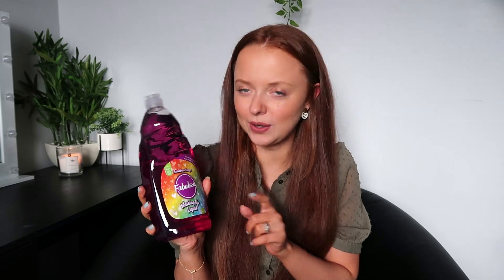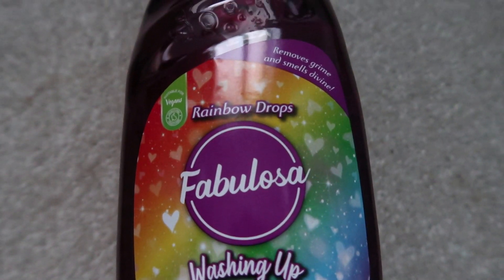Randomly I also picked up some Fabulosa Raindrops washing up liquid. I absolutely love the scent of this — it was only £1.29 and it's a huge bottle. It just smells like sweets. I just feel like Fabulosa are absolutely killing it with their scents at the minute.